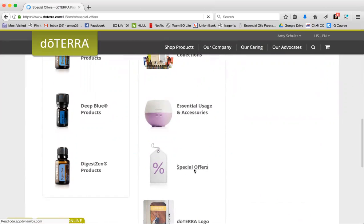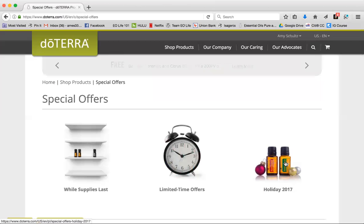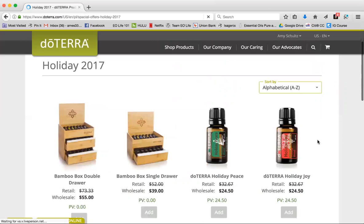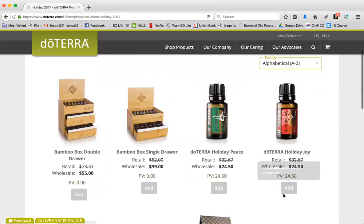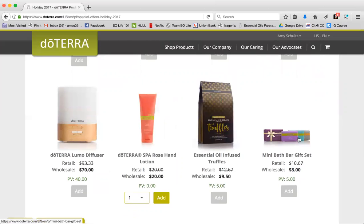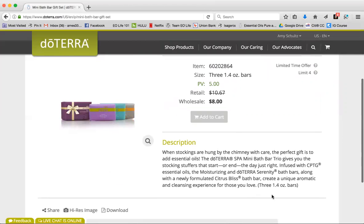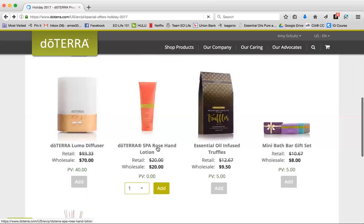So we're going to click on that and it has it all laid out for us. All the offers are here — the monthly offers and whatnot — and we have the lovely Holiday 2017. You click on that and all the items are here. Remember they're not available yet, you cannot shop yet, but you can absolutely get a sneak peek and get an idea of what they are. You can click on them and see descriptions and how beautifully they come packaged. So fun!